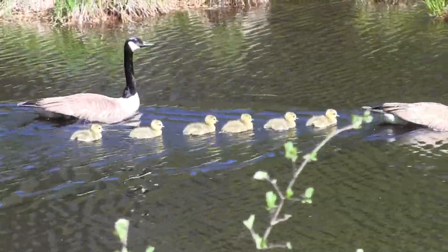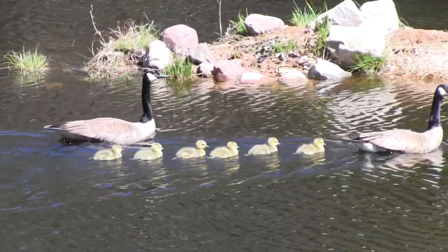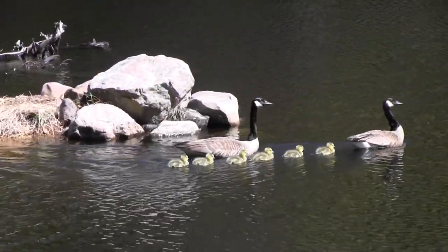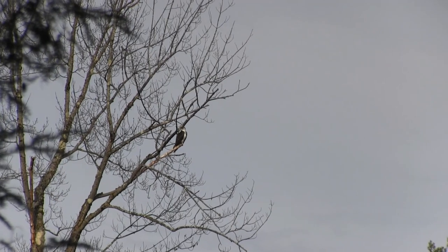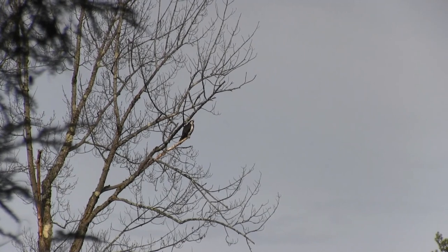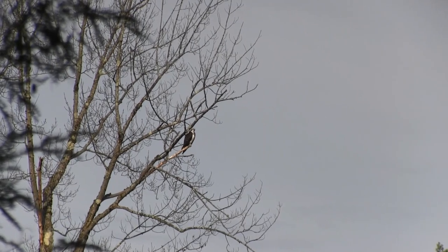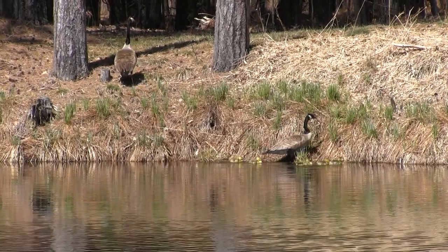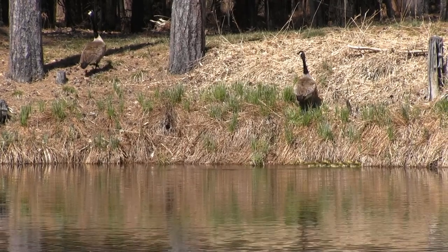Mom and dad are a little nervous as they head out to look for some cover. Osprey are normally fish-eaters, but I don't think this one would pass up a tasty little snack given the chance. The parents head for cover, but they pick a very steep bank that seems impossible for the goslings to scale.